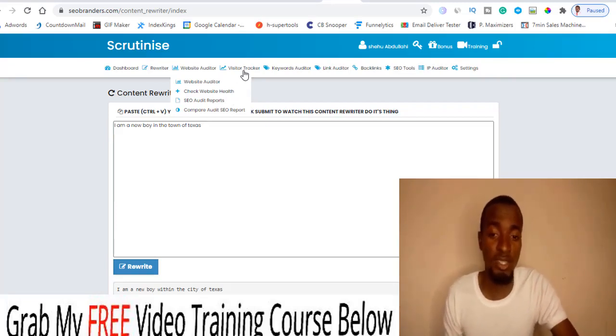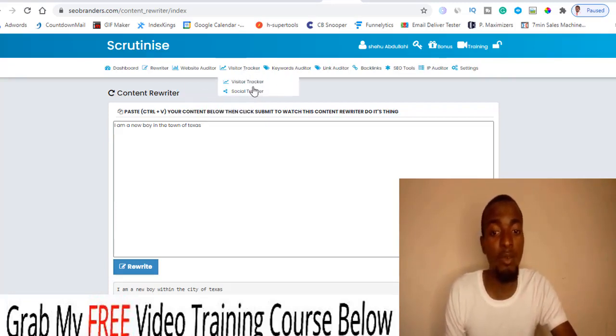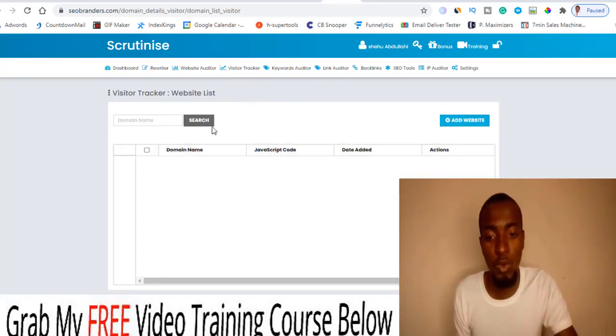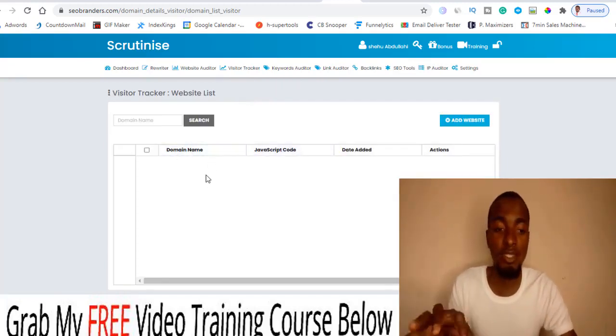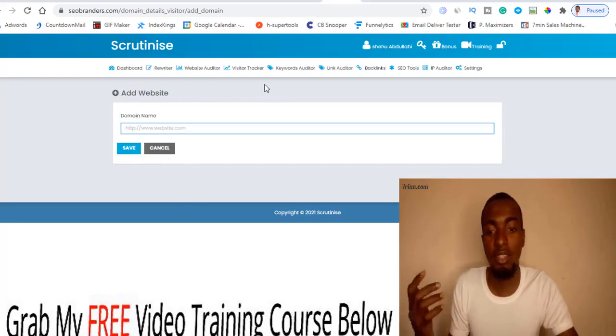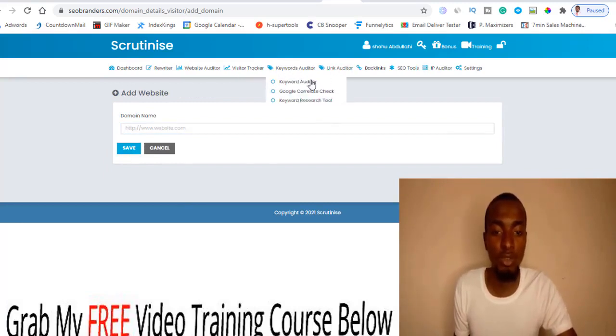Then there's the visitor and social tracker for your own website. As I mentioned, you need to have your own domain set up. This is where you add your site, put your site URL, save it, and that's all. Then you have the keyword editor.